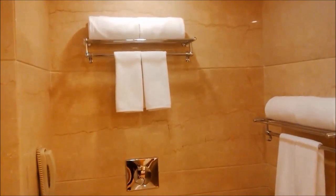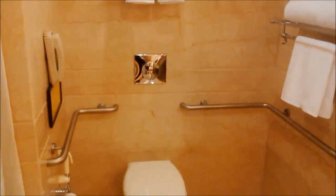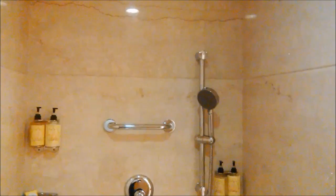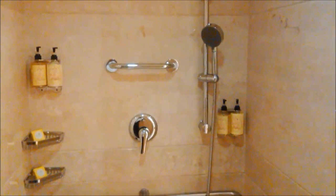The WC has sidebars for support and a house phone at arm's length in case of an emergency. This is the shower area, complete with an adjustable hand shower and various bath amenities placed at a comfortable height.